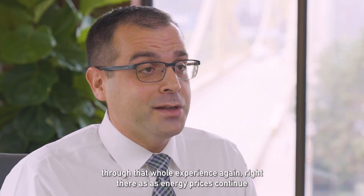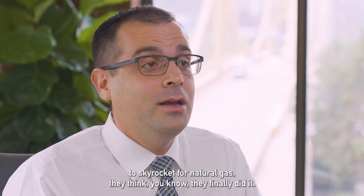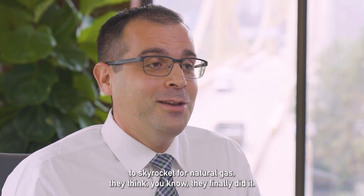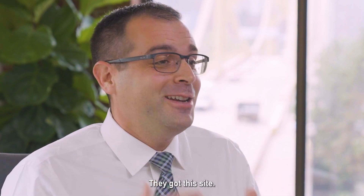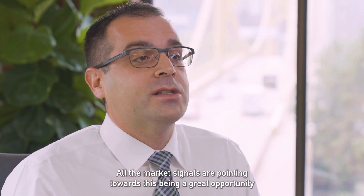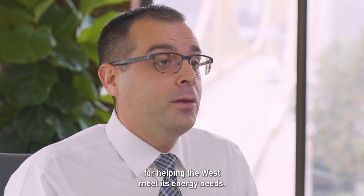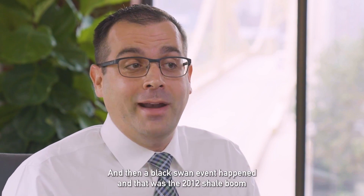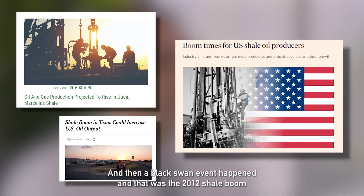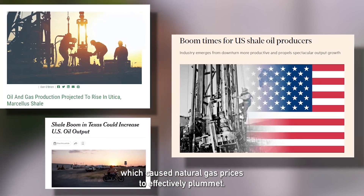As energy prices continued to skyrocket for natural gas, they finally had a site and a business plan coming to fruition. All the market signals were pointing towards this being a great opportunity for helping the West meet its energy needs. And then a black swan event happened — the 2012 shale boom, which caused natural gas prices to effectively plummet.